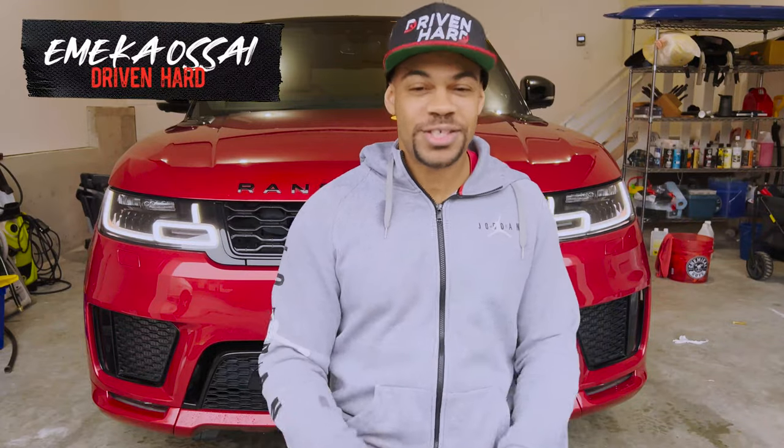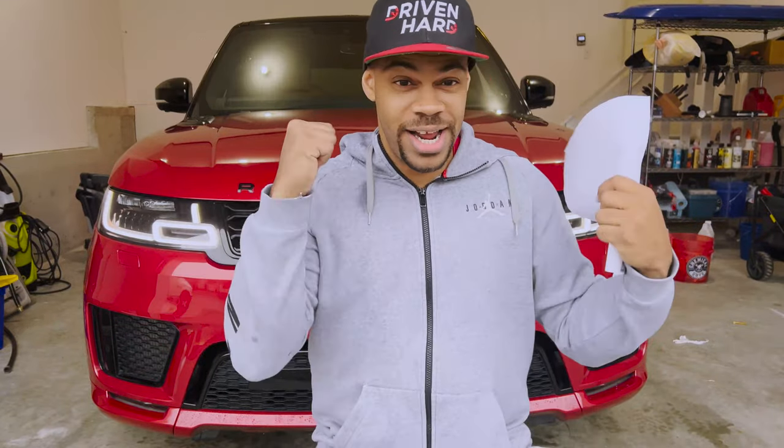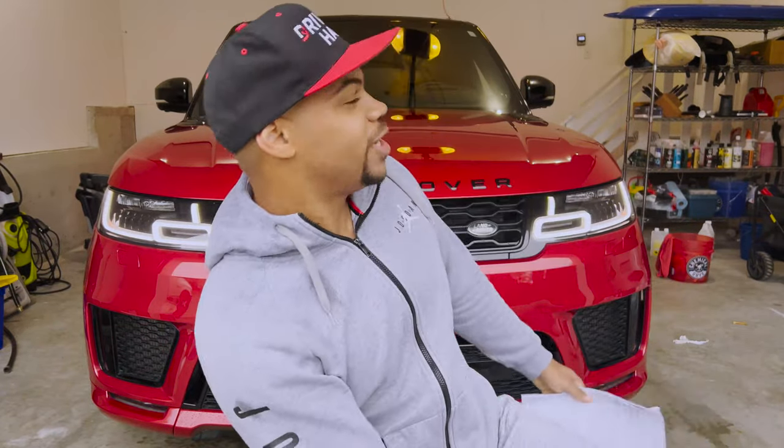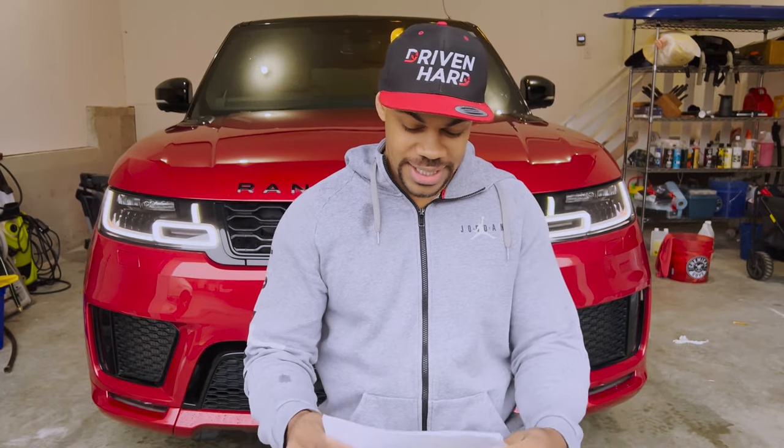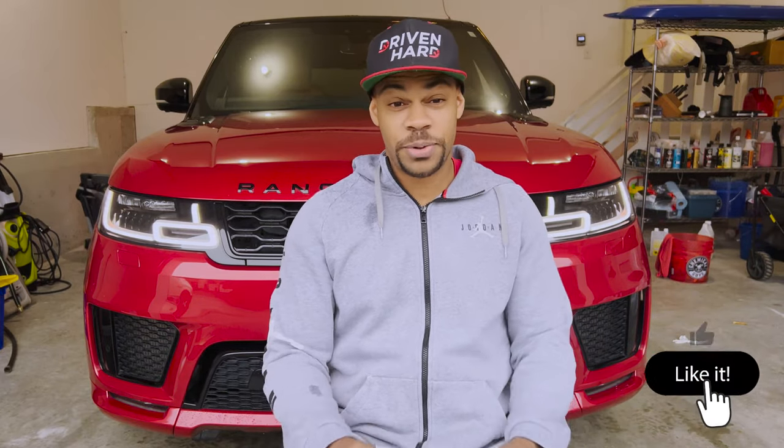What's going on everybody? My name is Emeka, this is Driven Hard, and behind me is my 2019 Range Rover Sport. If you're brand new to the channel, nice to meet you. Hit me up in the comments. If you enjoy these videos, consider subscribing, and please do me a favor — hook a brother up with a like, I'd appreciate that.